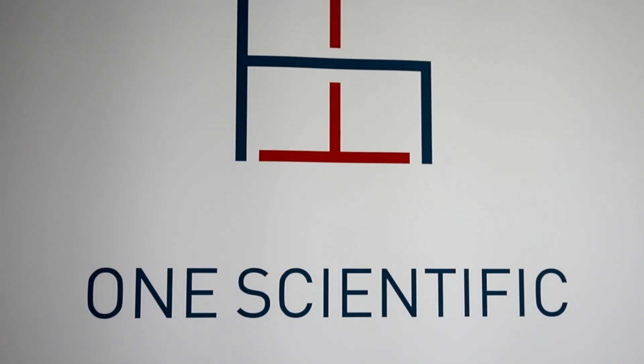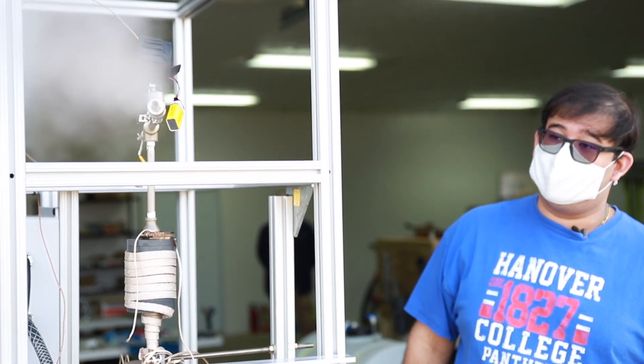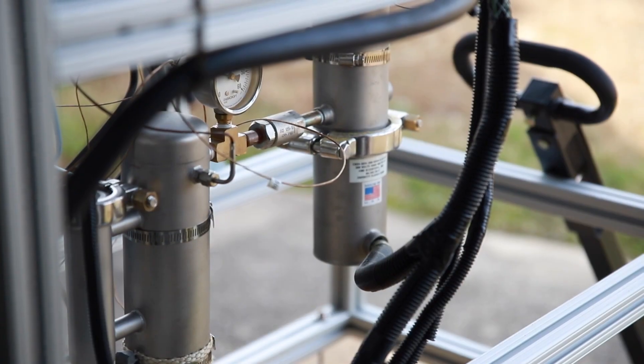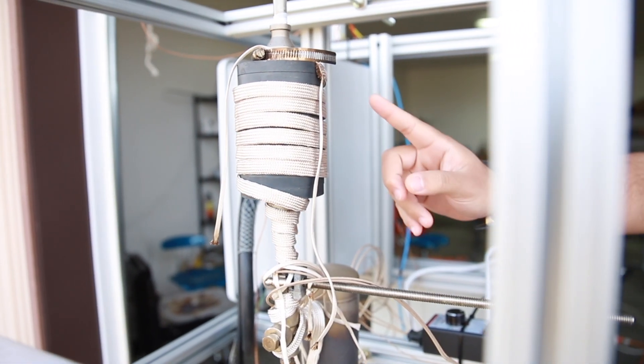Professor Brooks told me about One Scientific and a problem they were having, and suggested I look into it as part of my senior thesis. I linked up with them and we had a great discussion — that's how we got it off the ground. Basically, they're trying to have steam interact with a catalyst and split into hydrogen and oxygen. Part of my thesis is figuring out why subjecting that entire process to a magnetic field makes it more efficient and effective.